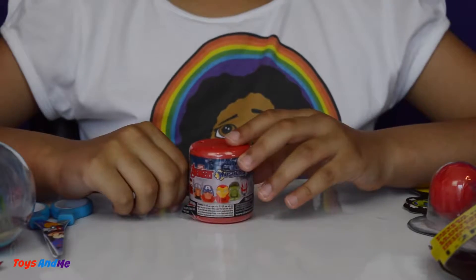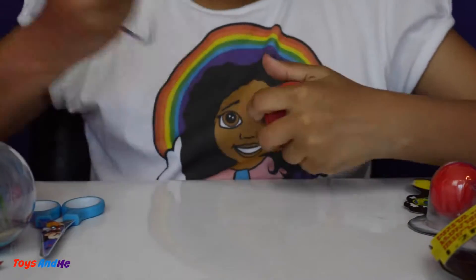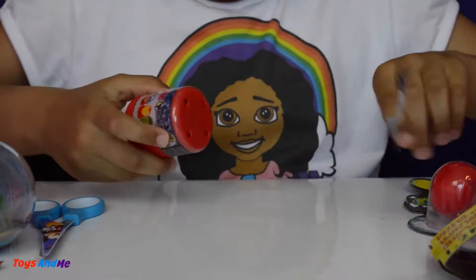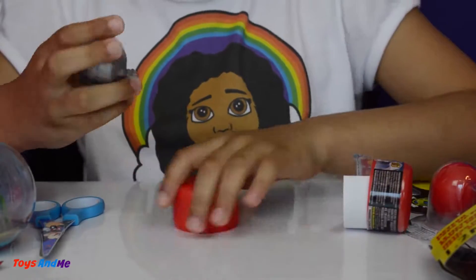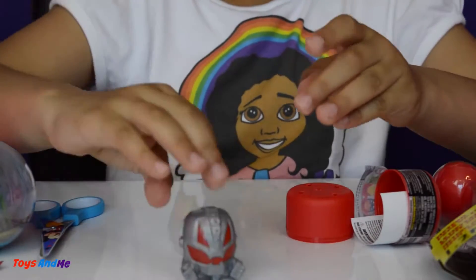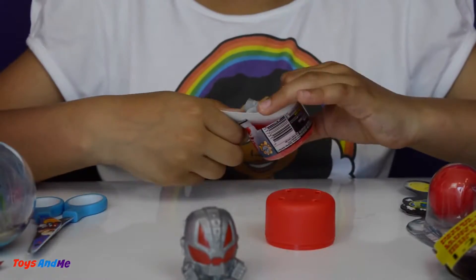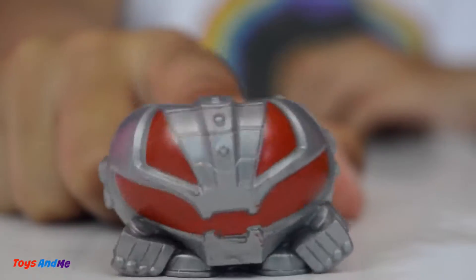Now let's open this marble Avengers mashems. Wow, look at this one, it's so cool and it's so squishy — squish squish squish, squishy squishy squishy, it's so cool!